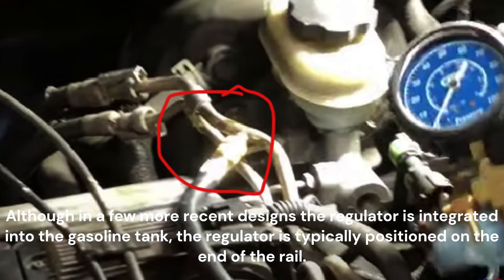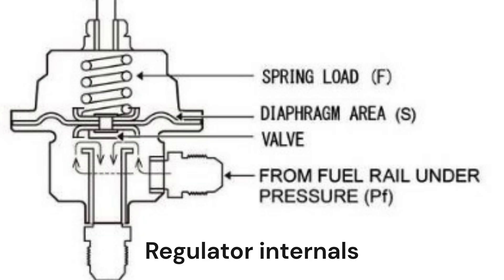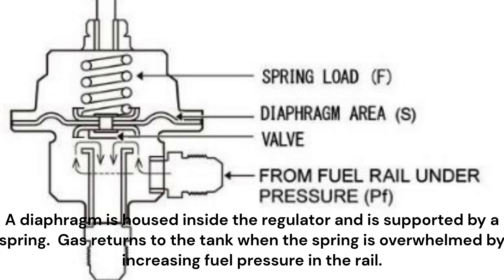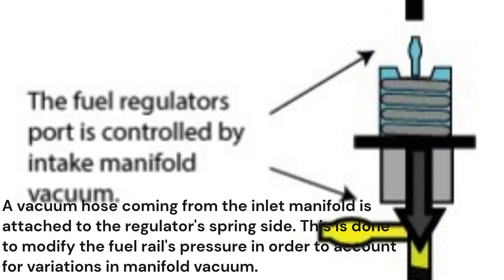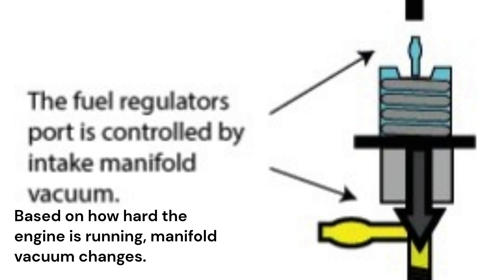Although in a few more recent designs the regulator is integrated into the gasoline tank, the regulator is typically positioned on the end of the rail. Inside the regulator, a diaphragm is housed and supported by a spring. Gas returns to the tank when the spring is overwhelmed by increasing fuel pressure in the rail. A vacuum hose coming from the inlet manifold is attached to the regulator's spring side. This is done to modify the fuel rail's pressure in order to account for variations in manifold vacuum, which changes based on how hard the engine is running.